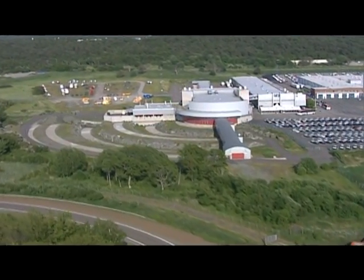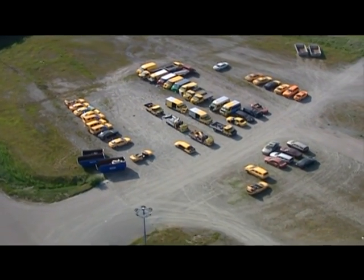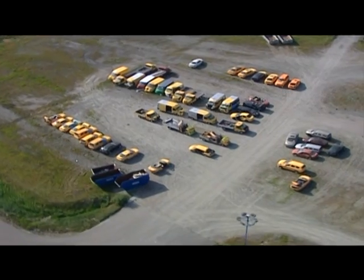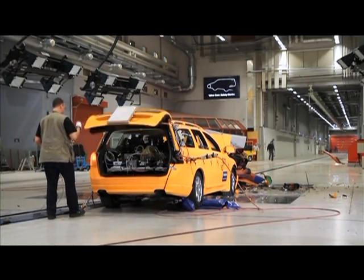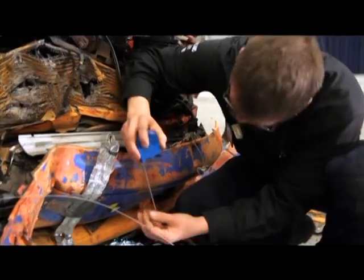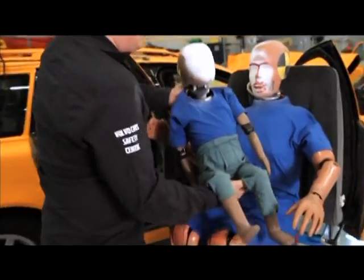Nearly 3,000 crashes have been carried out here at Volvo's high-tech crash test laboratory in Gothenburg, which this year celebrates its 10-year anniversary. It's in here that Volvo Cars' safety experts and researchers acquire the knowledge that is essential to develop traffic safety and make tomorrow's cars even safer.